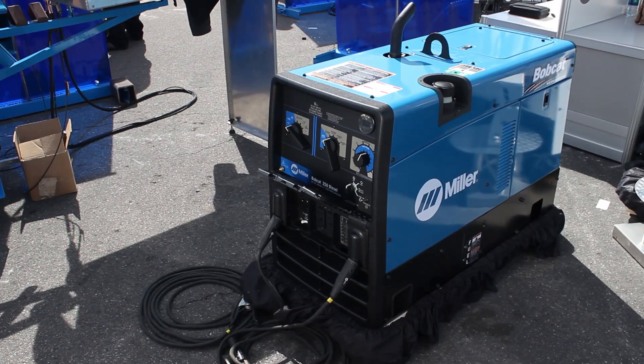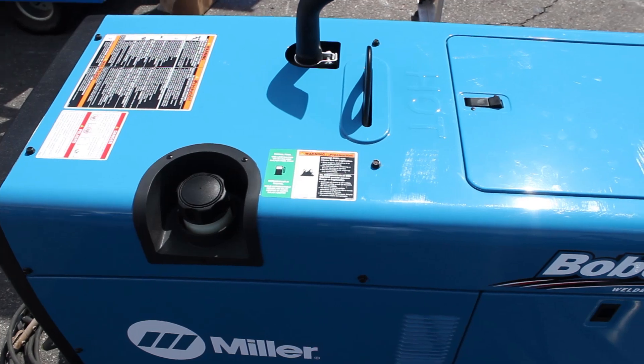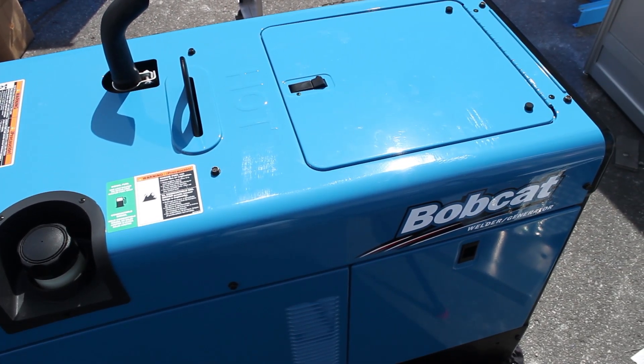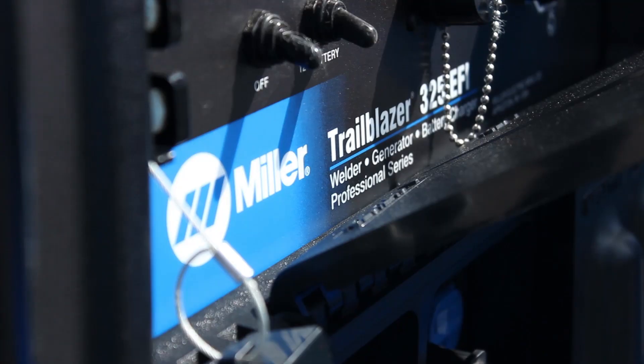The next thing I want to talk about is fuel choices. Obviously there's gasoline, diesel, and LP, which is good for some situations. But the thing to be aware of when it comes to gasoline is that some job sites don't permit gasoline on the site.